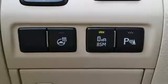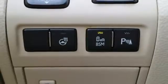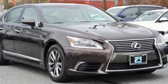This luxury sedan is waiting to indulge you with supreme lavishness. Come see it today.